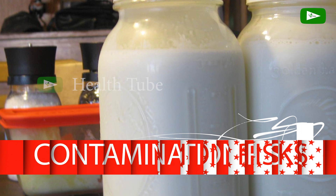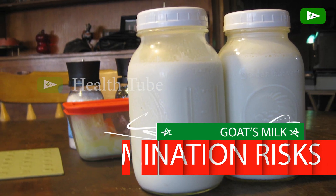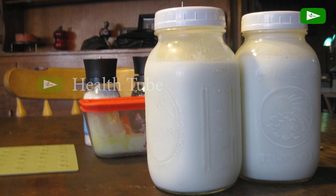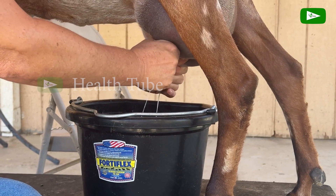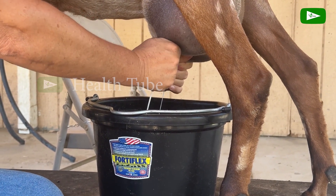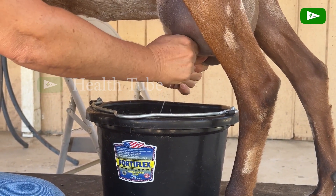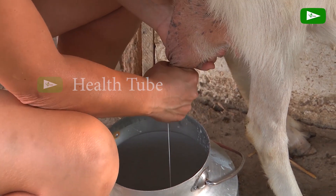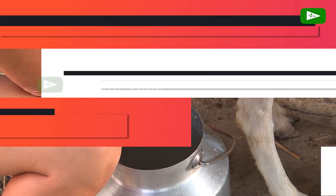Contamination Risk. As with any dairy product, there is a risk of contamination with harmful bacteria if proper handling, storage, and pasteurization processes are not followed. It is important to ensure that goat's milk is sourced from reputable producers who adhere to strict hygiene and safety practices.